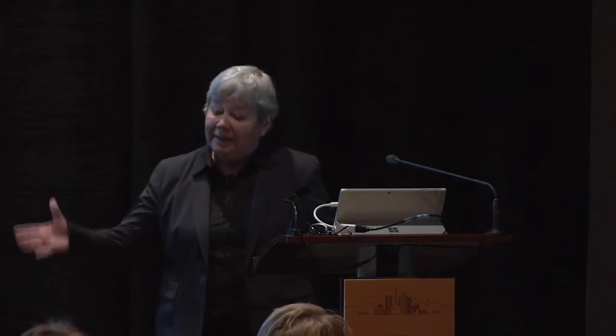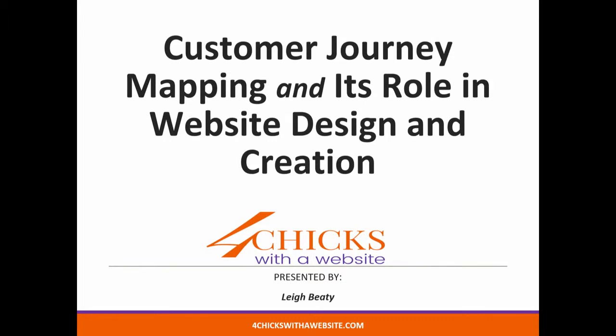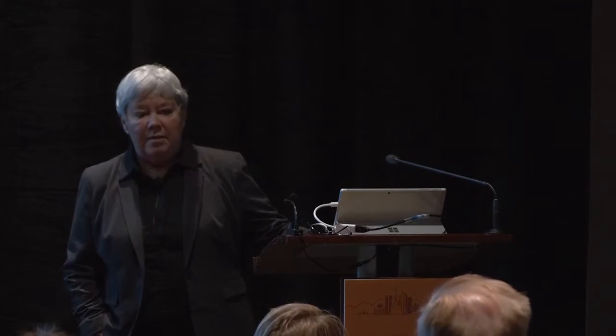Thank you. My name is Lee Beatty and I am with a group called Four Chicks with a Website. We started off working together for another digital agency and we found that we had a philosophical difference with our previous employer. We were all subcontractors. What we found was they were taking on what I'll call cheap websites and not delivering high quality results. We didn't like that. We felt we had a better way. So we went out, joined together. We're located in Toronto, New Hampshire. I'm in Tucson and one of our partners is in Fort Worth, Texas. So we're kind of all over the place.